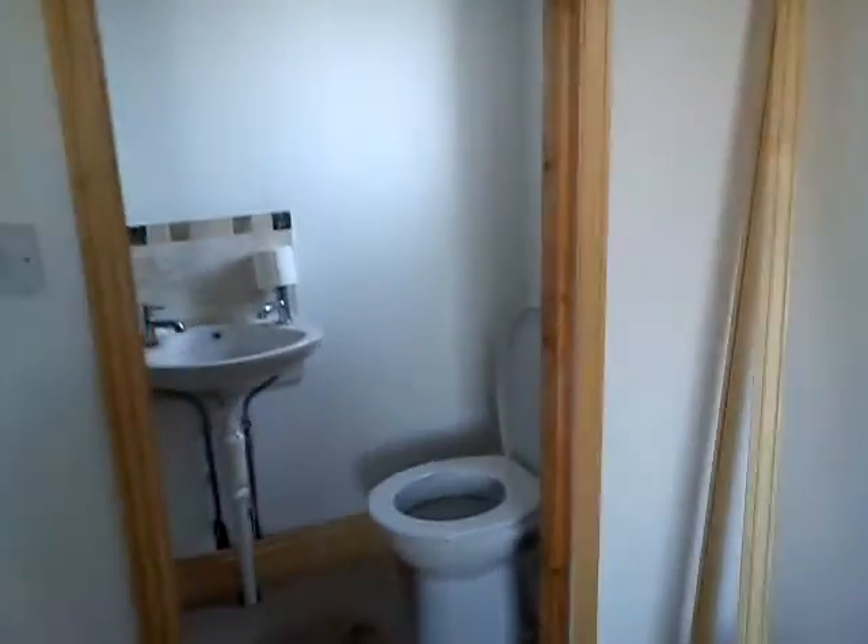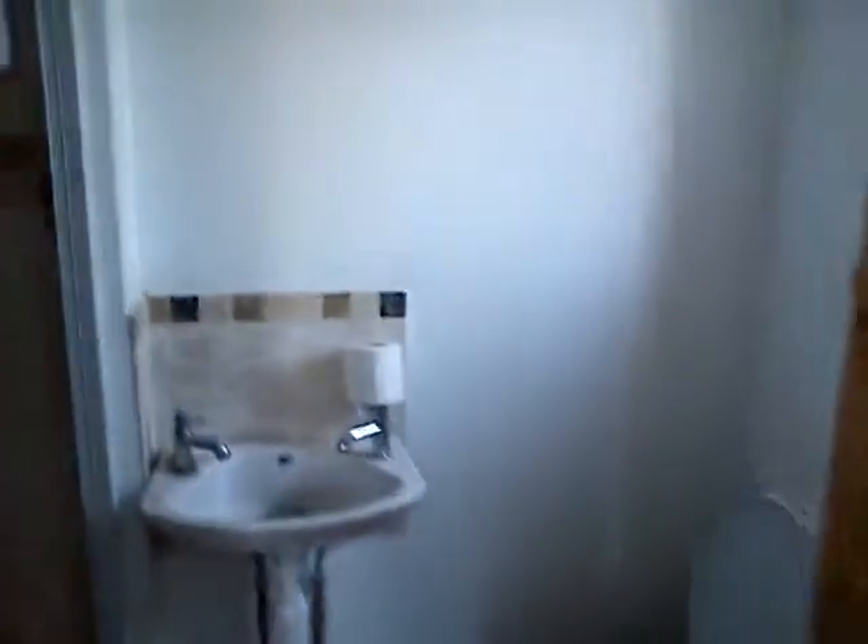The window overlooks the garden. New window. And that's the bedroom — town suite. This is all new off the new living room. A little ensuite there: toilet, basin, and a shower.